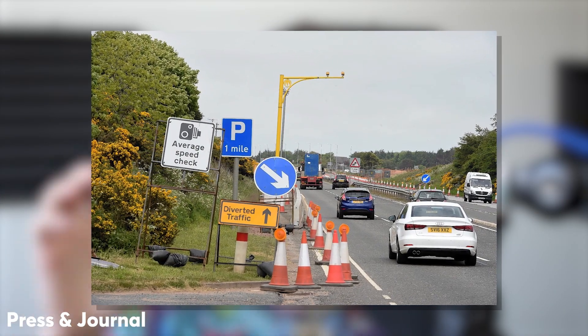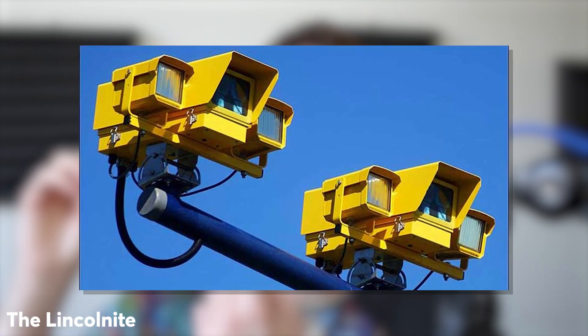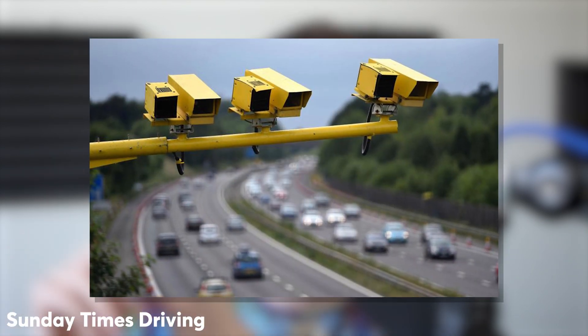Average speed checks are becoming more and more common on our roads. And if you're lucky enough to live outside the handful of countries that use them, I'll bring you up to speed. Unlike a traditional speed camera, average speed cameras always work in pairs, and they cover motorways, city centres, and country roads, making sure that you don't speed.